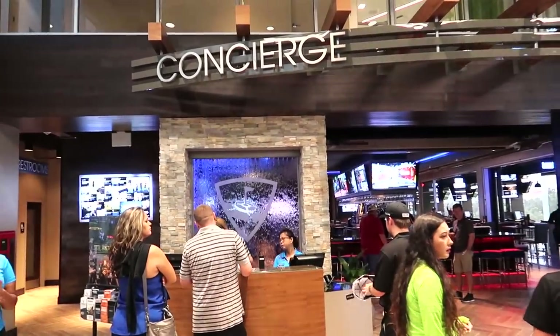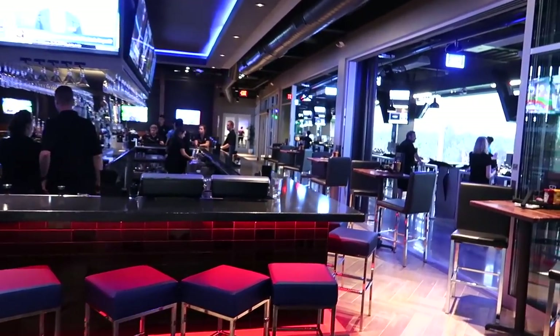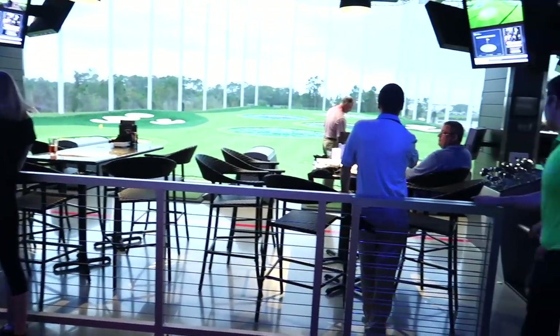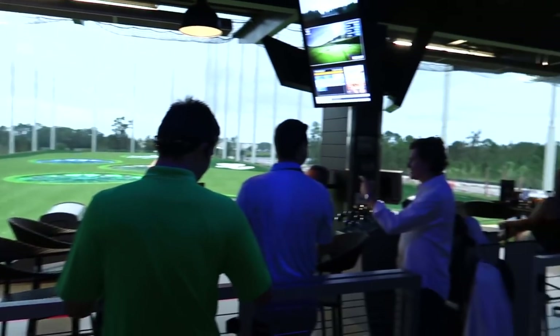This is what it looks like in the foyer. Got some merchandise — we'll double back on that. We're going here. We've got a big bar. There are a lot of different bays out here, all facing out to the bar. So come here, get your drink on, get your food on, hit some balls.